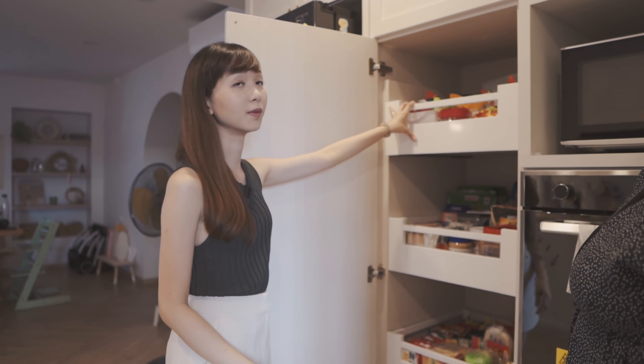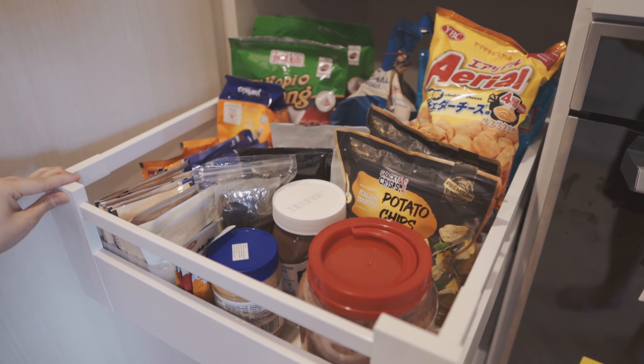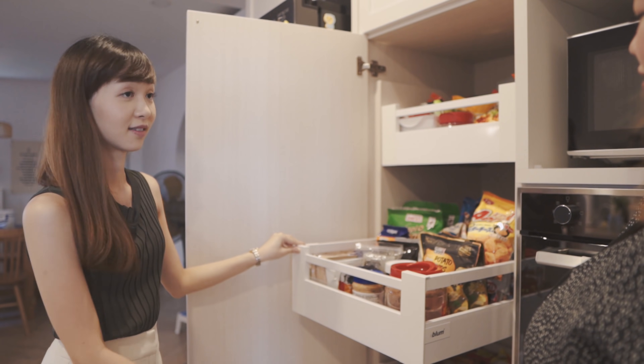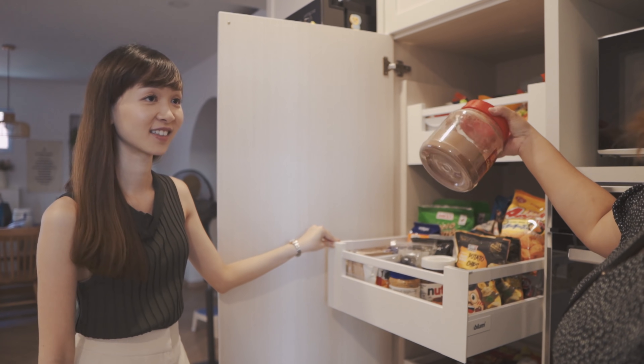For the second drawer, it will be drinks, jam and peanut butter, Nutella and also all the snacks for the adults — adult snacks. And your favourite snacks, and Patrick's Milo is in here too.